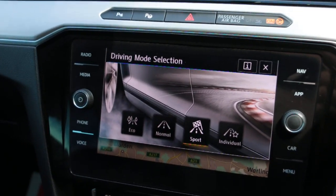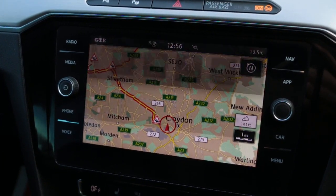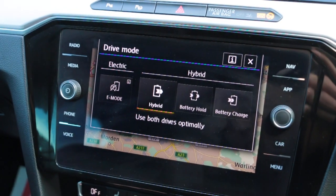Also features KS mode, Sport and Eco drive modes, and selectable drive modes.